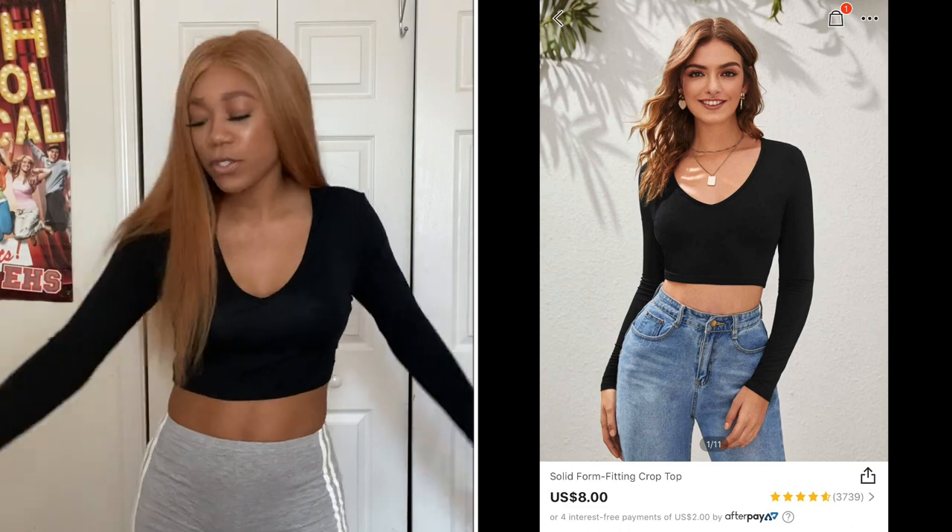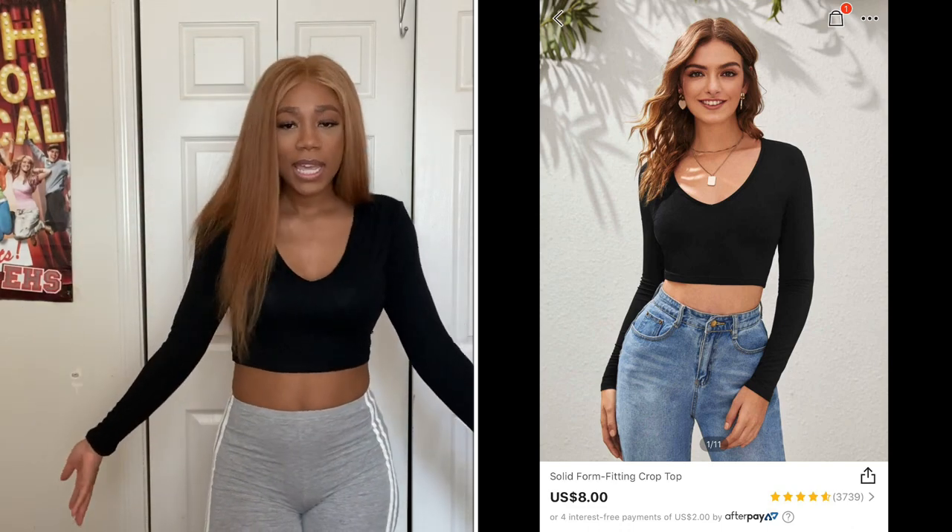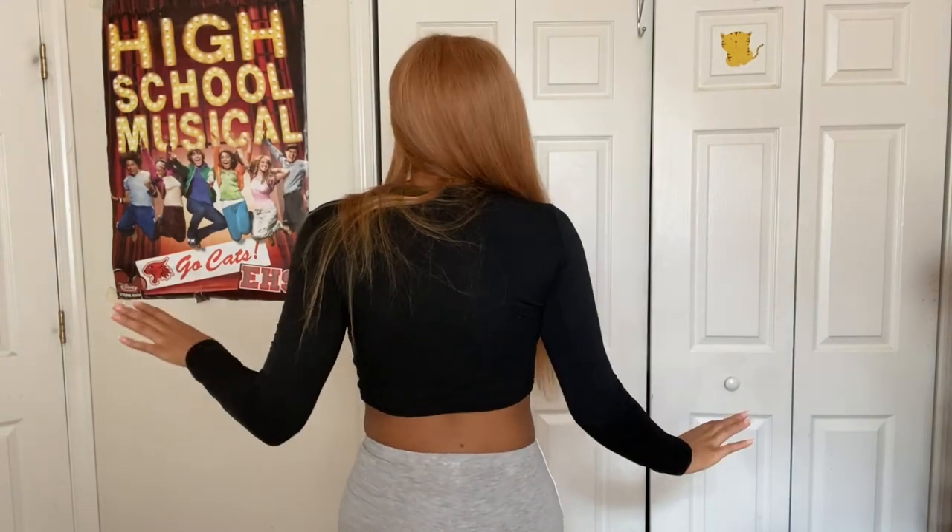The next shirt is another crop top — a simple plain long-sleeve black crop top. I got this because I feel like a little black crop top is necessary in every girl's wardrobe. The material does feel kind of on the cheaper side, but it's cheap so I'm not too surprised. I really like the neckline though; it's kind of deep and shows off a little skin. This purchase is a bit out of season since it's still summer, but maybe that's why it was cheap.